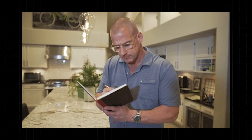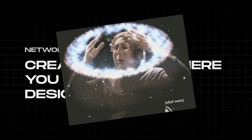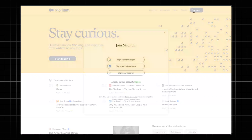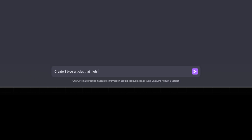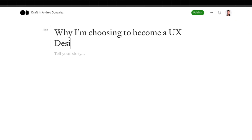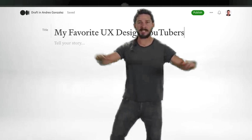So how do you start networking exactly? I'm about to share one of the most powerful networking strategies I've ever seen, and it's incredibly simple. You'll create a blog where you interview UX designers. You don't even need to create your own website — you can create a free account on platforms like Medium. Then you can use ChatGPT to create three blog articles specific to your journey, like 'Why I'm choosing to become a UX designer in 2023,' 'UX design principles that will never go out of style,' or 'My favorite UX design YouTubers.'